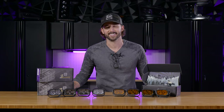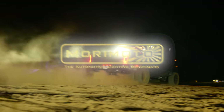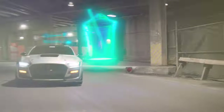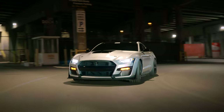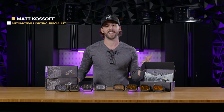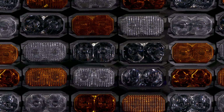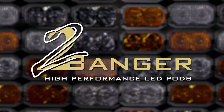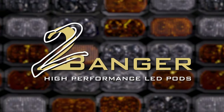This is Off-Road Reinvented. Since 2008, Morimoto has been building the best automotive lighting upgrades in the aftermarket, consistently turning out products packed with more performance, more style, and best-in-class fitment. And now we're excited about the addition of the brand new, patent-pending line of two-banger off-road LED lights that continue that tradition.